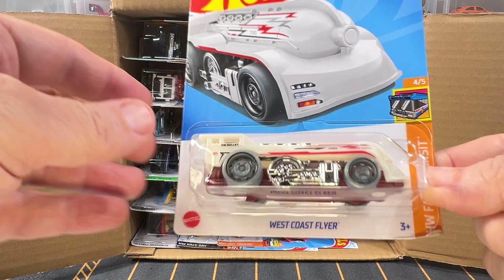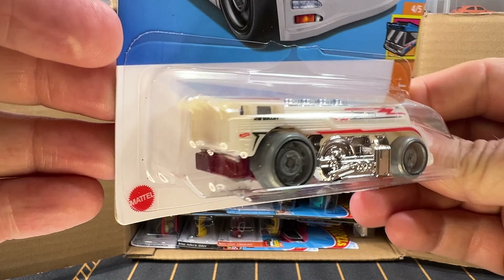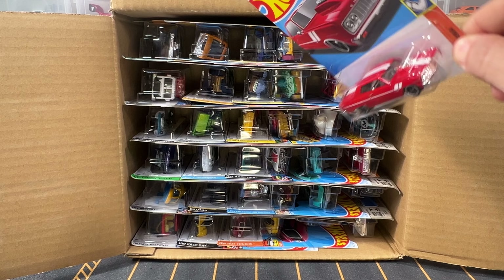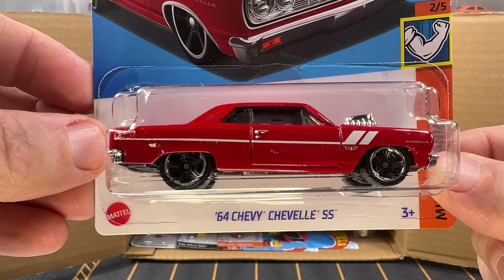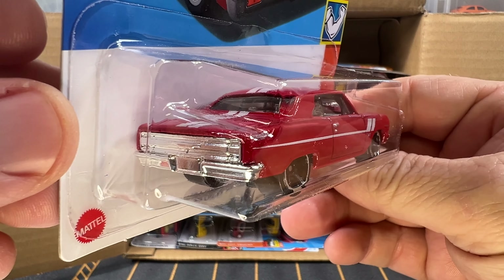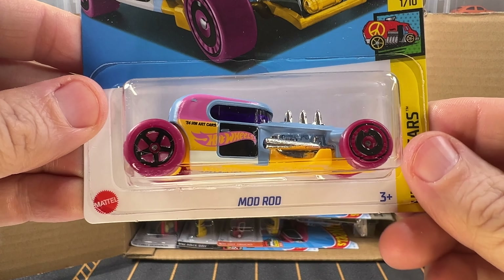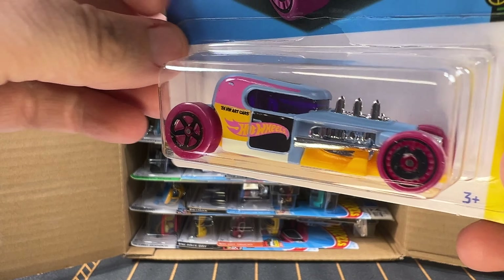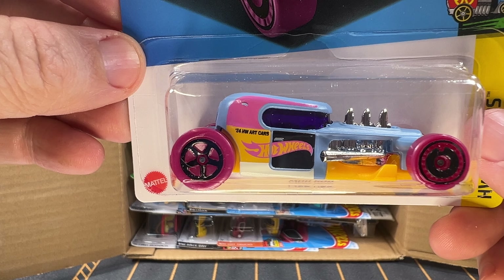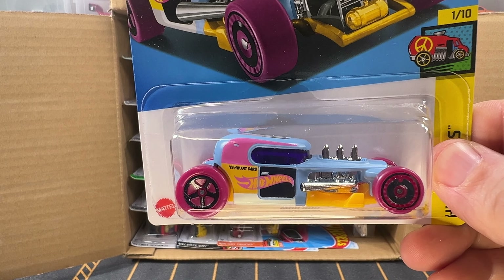Our first car up is a West Coast Flyer, in white. This is from the A-Case if I'm not mistaken. Next up, a 1964 Chevy Chevelle SS. I think we got one of these out of the previous case. I really like this car. And now we have a Mod Rod — this is a recolor in light blue. The previous color was a Metal Flake Silver, and it's going to come out in a third color later this year.